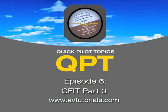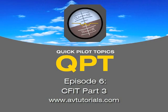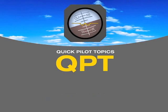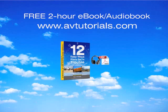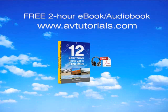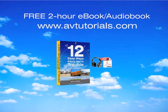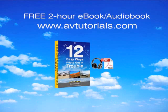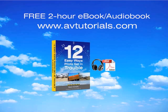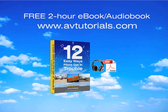That about does it for this episode. Thanks for listening, everybody. We hope you join us on the next episode of Quick Pilot Topics. Visit avtutorials.com for a free two-hour e-book audiobook titled 12 Easy Ways Pilots Get in Trouble. Happy flying!